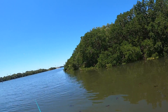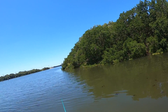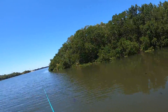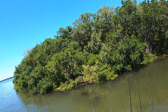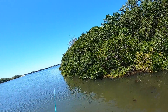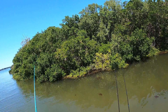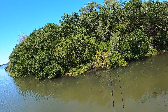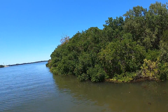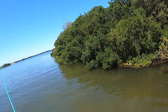Oh, there it is — come on. Really? I thought for sure that was going to be a bite. Got him! That's a nice fish — oh, that's a big snook. There you are. No! Oh. That was a big snook.